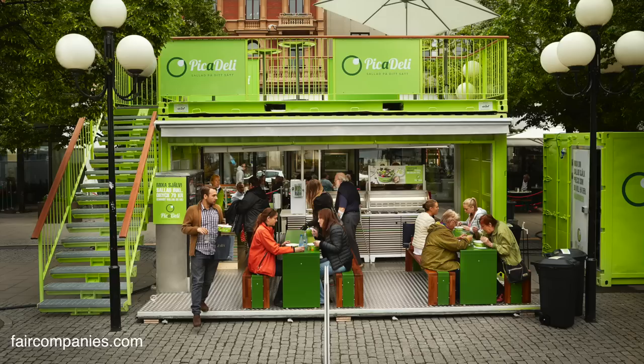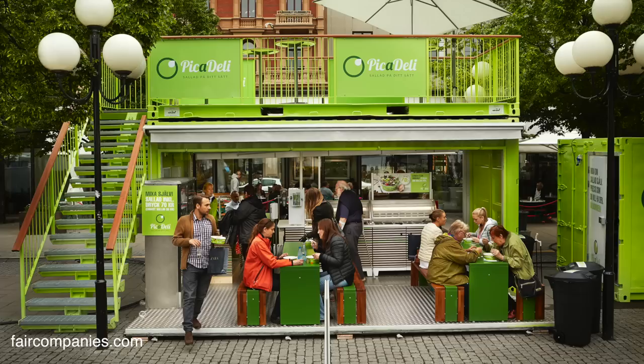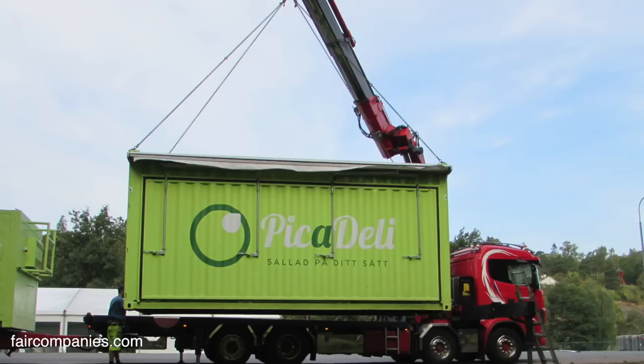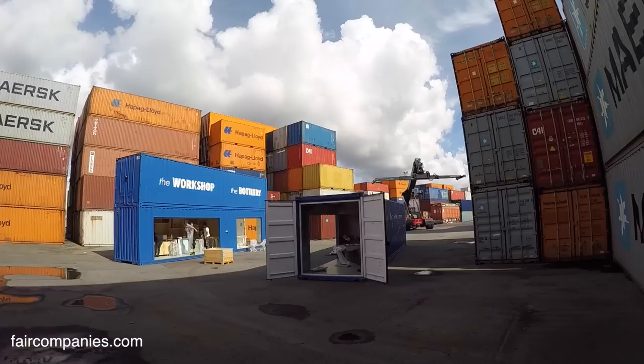How much does it cost? We sell a lot of 20-foot units for use as garages — that costs roughly €2,000. And to modify them, to cut and do all that — you can do a quick pop-up container restaurant for €20,000. If you compare to building a house, it's much, much cheaper. And they're also very mobile compared to other types of construction.